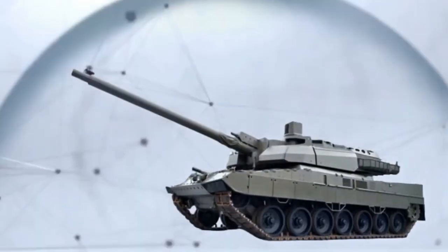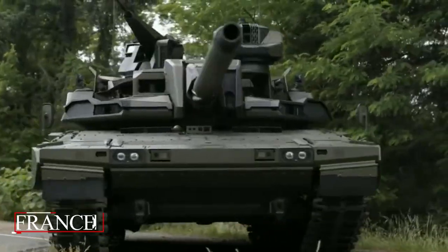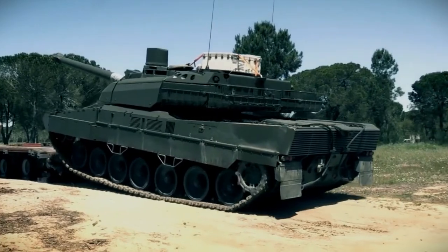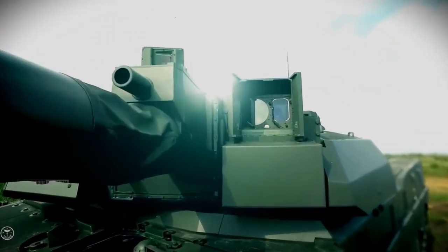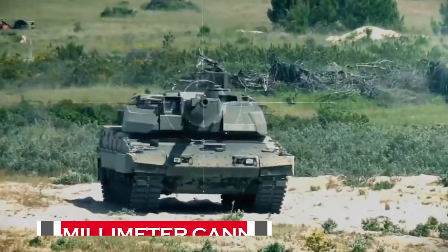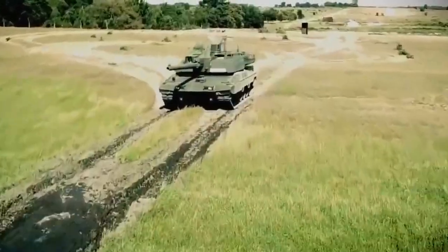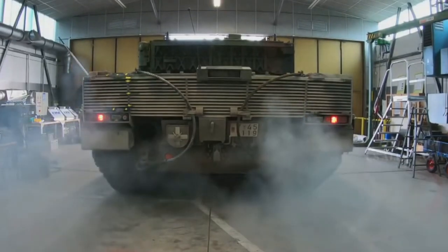The EMBT, which stands for Enhanced Main Battle Tank, is a result of collaboration between France and Germany. This cutting-edge experimental platform showcases a four-person crew concept with a two-person turret and a two-person chassis. Its evolutionary turret is armed with a powerful 120-millimeter cannon coupled with new-generation ammunition. The tank also features a reconfigurable man-machine interface, enabling dynamic task allocation and innovative crew concepts.